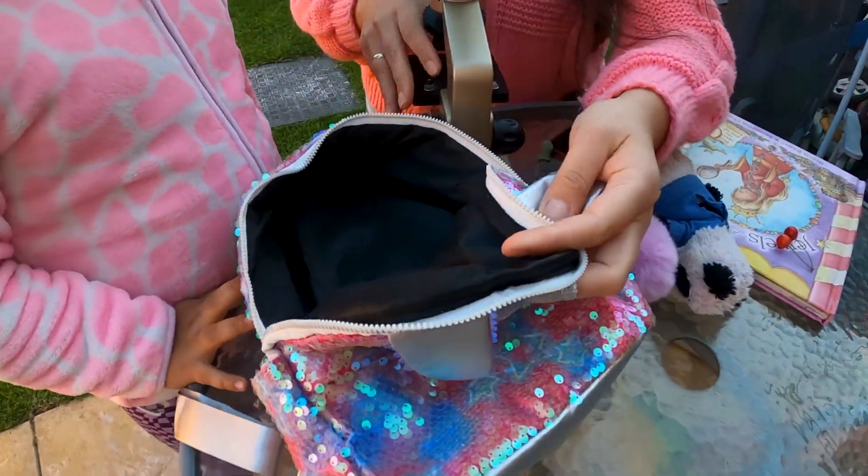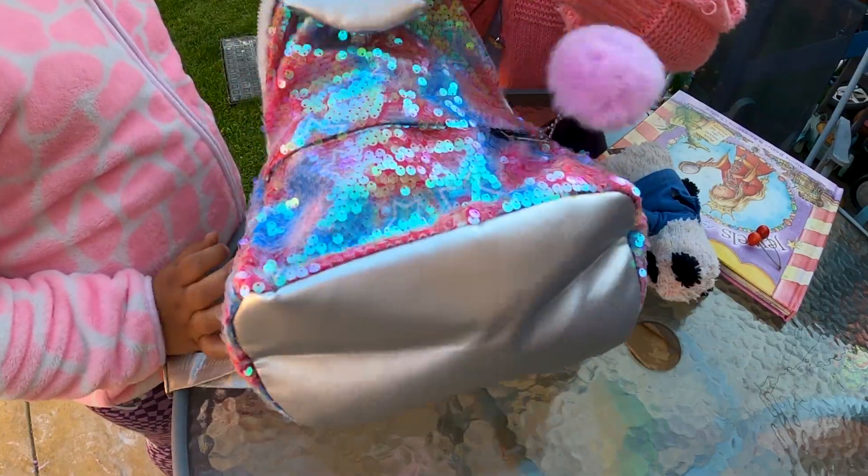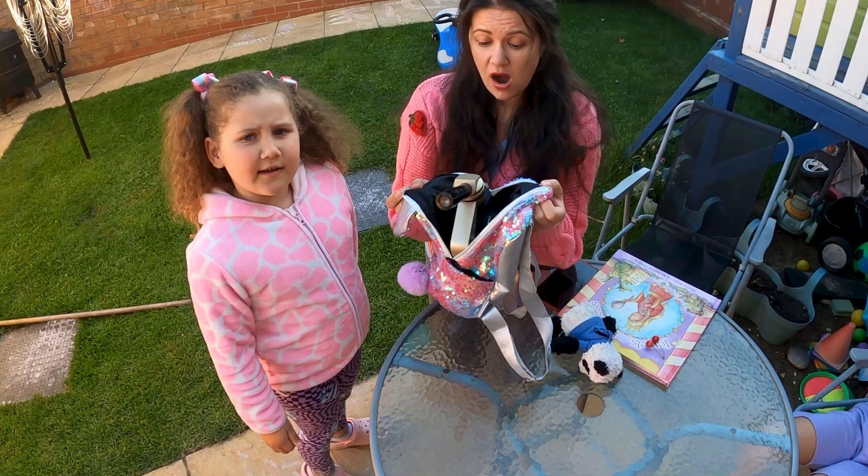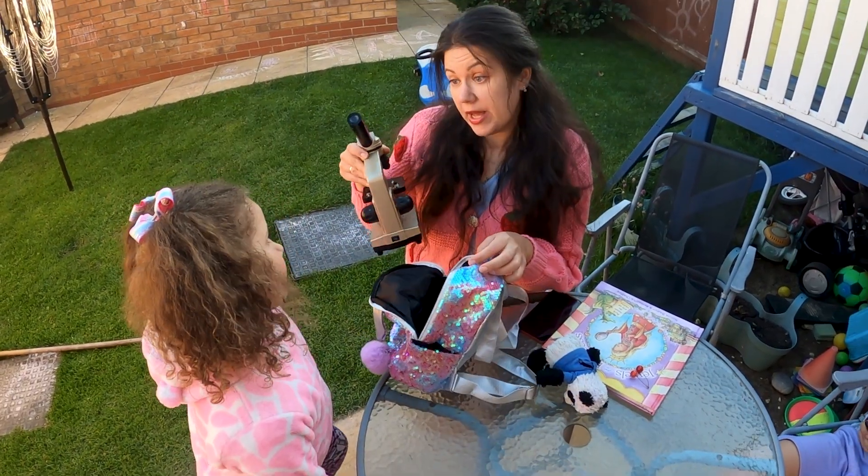It's gonna be heavy! It's too big! Aww! Okay, let's play here in the garden!